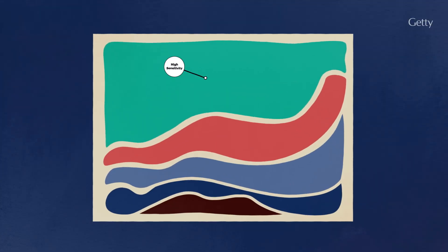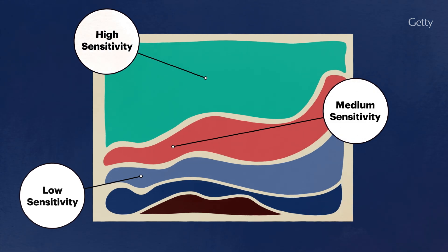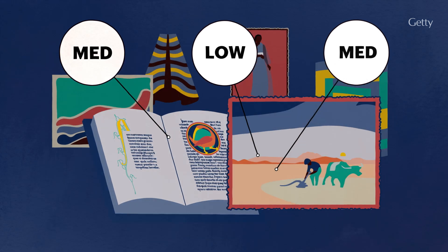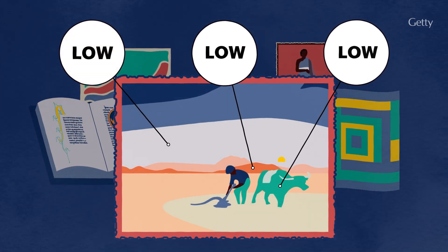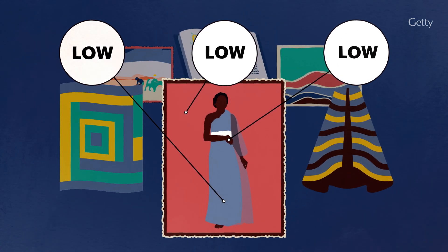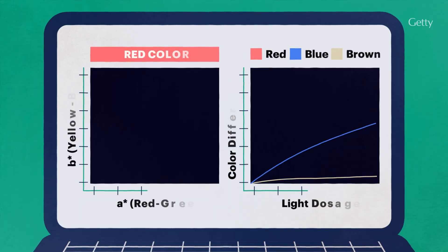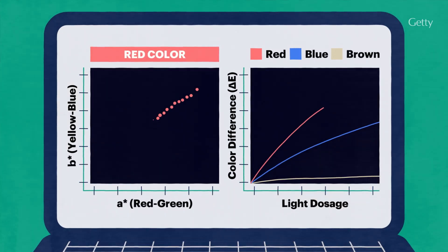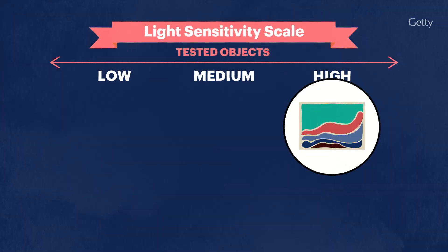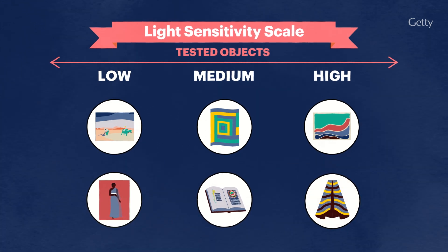By testing the object itself, the MFT reveals the light sensitivity of its specific palette of colors given its history of light exposure. The elevated light intensity also allows color change to be measured quickly, so you can screen the light sensitivity of multiple objects being considered for display. The analysis of MFT data predicts how the colors of an object will shift when exposed to light, supporting the development of data-driven lighting policies that balance preservation and access.